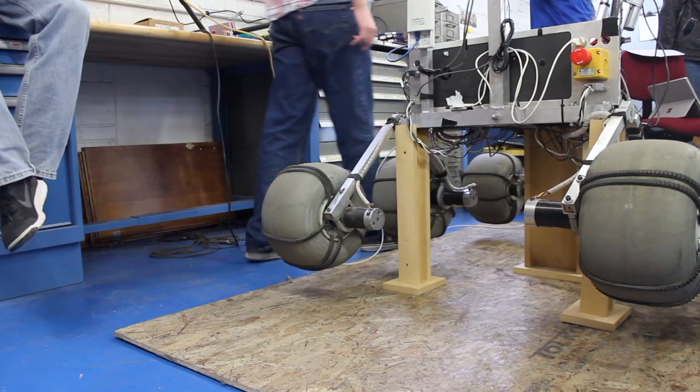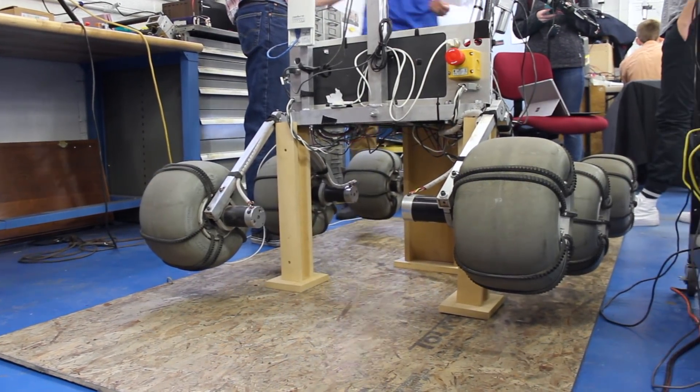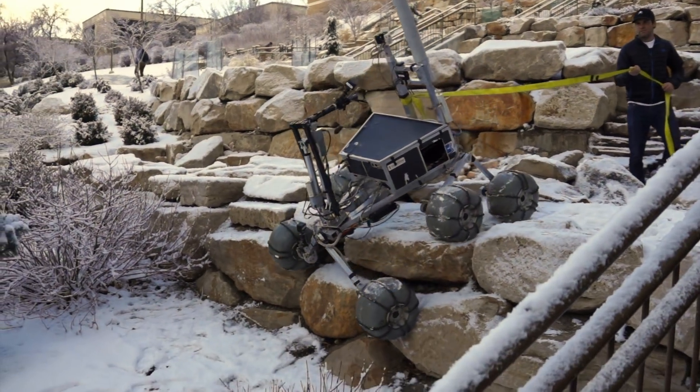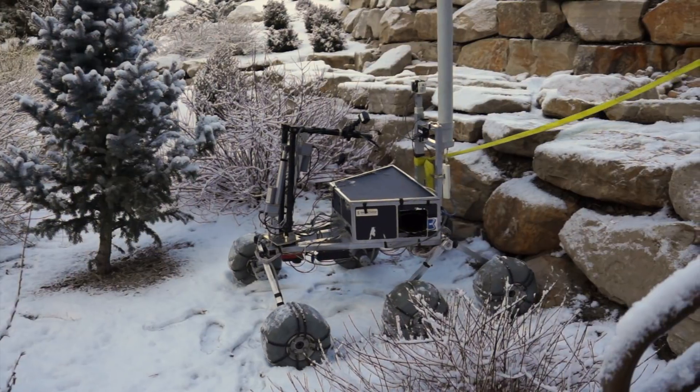Our rocker-bogey system with inflated polyurethane wheels has proven itself in past years because of its exceptional ability to traverse difficult terrain, so we will continue to use it for this year's rover. However, we have improved the design by performing a center of gravity analysis to ensure that the rover won't tip while ascending or descending steep inclines.